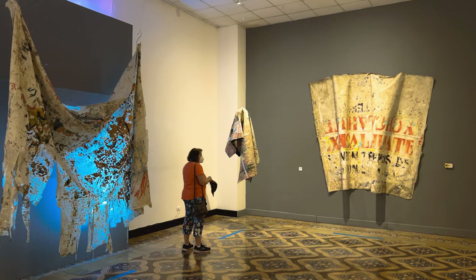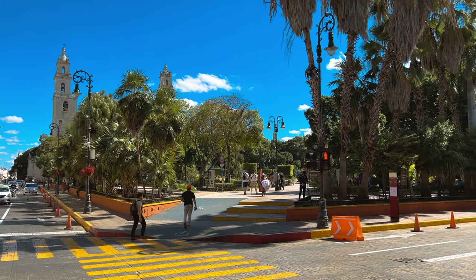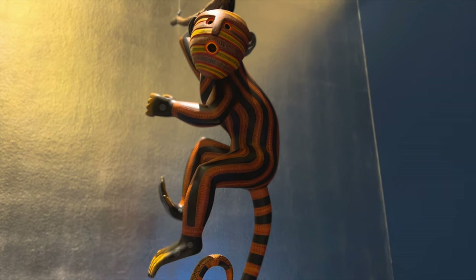Mérida, with its unique art and culture scene, will give you an understanding about Mexico that you will not find anywhere else. Mérida is a cultural hub of the Yucatan, with multiple museums, art galleries, restaurants and theaters.